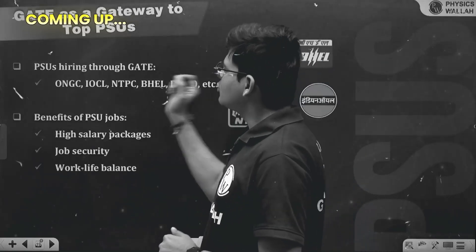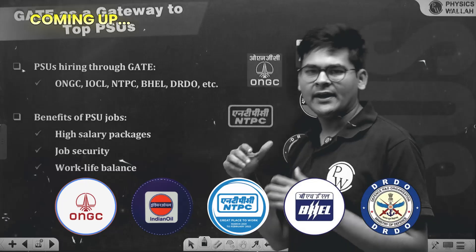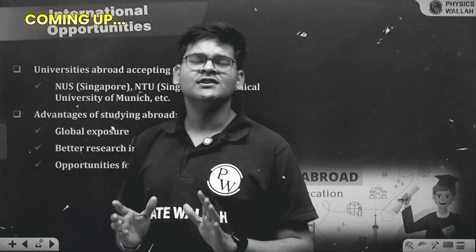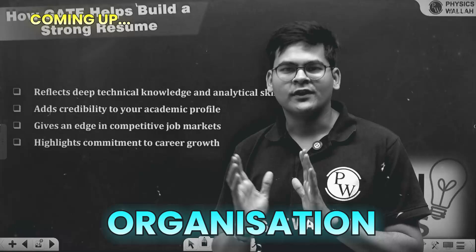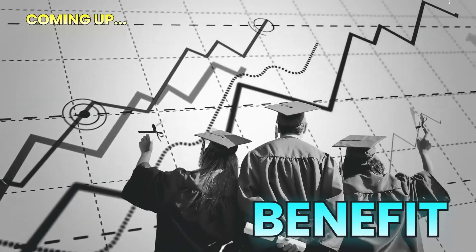PSU hiring through GATE includes ONGC, IOCL, NTPC, BAEL, DRDO, and many more. GATE also helps you secure scholarships and financial support during post-graduation. As you proceed higher in your career, you will get certain benefits tied to your GATE score.